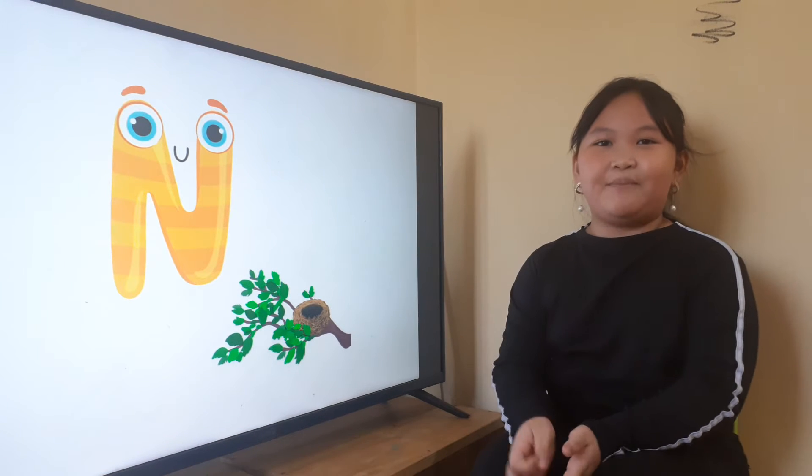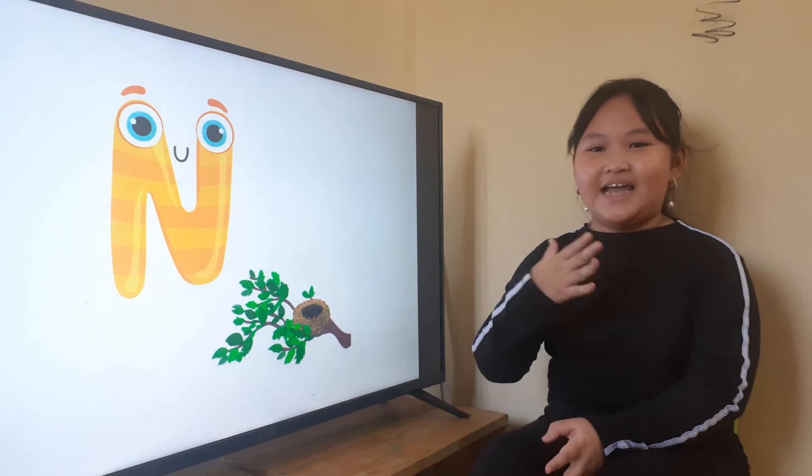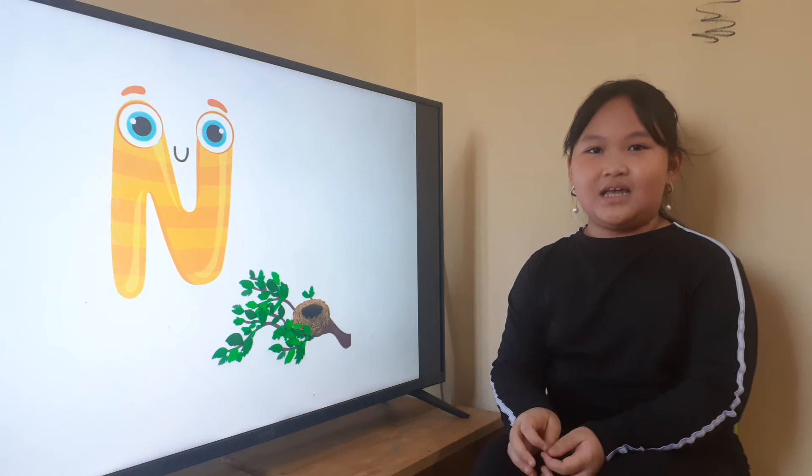Good morning. Good morning, Teacher Apple. Oh, what's your name? My name is Robert. Yes, nice to meet you, Robert.